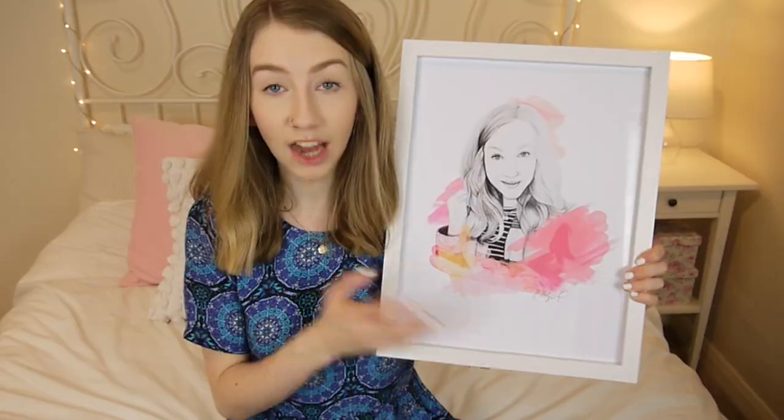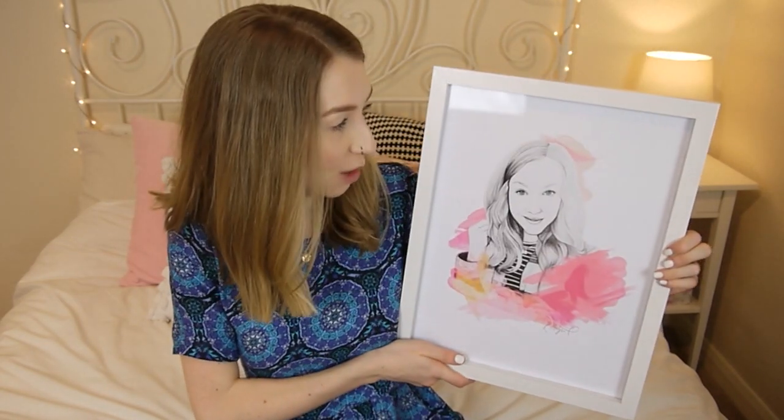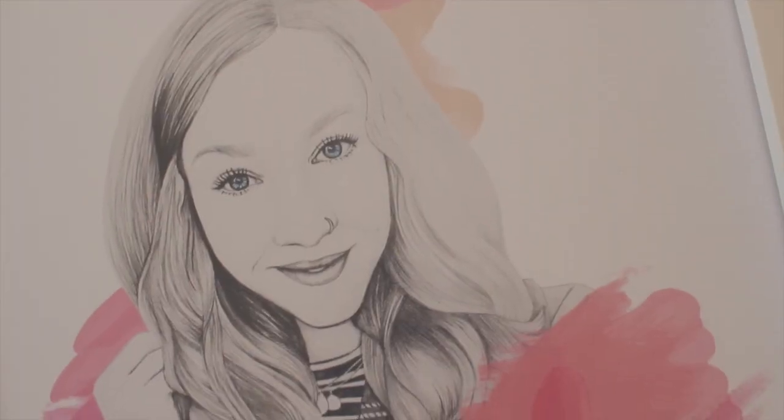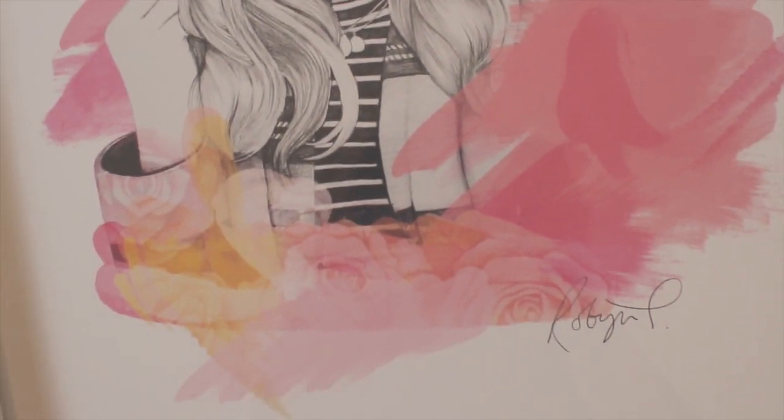One of the last things is this awesome illustration that a lovely girl called Robin drew for me. She sent me a framed copy and it's got so much detail — it's unreal and Robin is so talented. I'll leave a link to her website and Instagram in the description. Definitely go check it out.